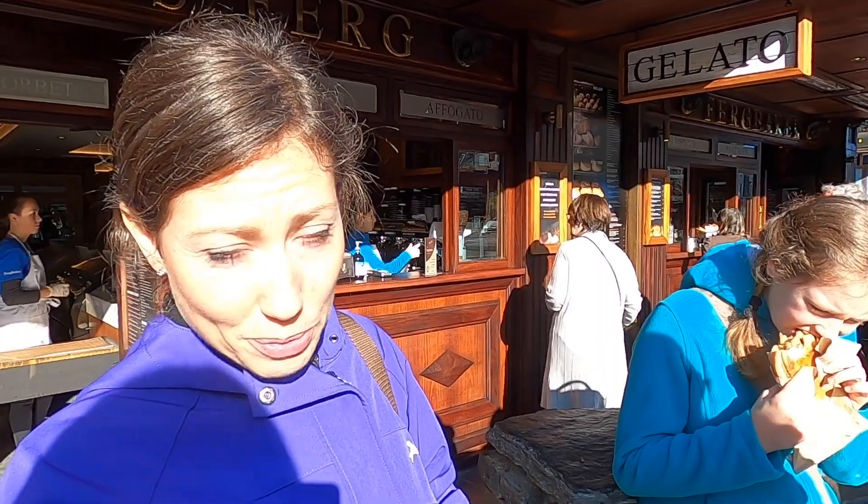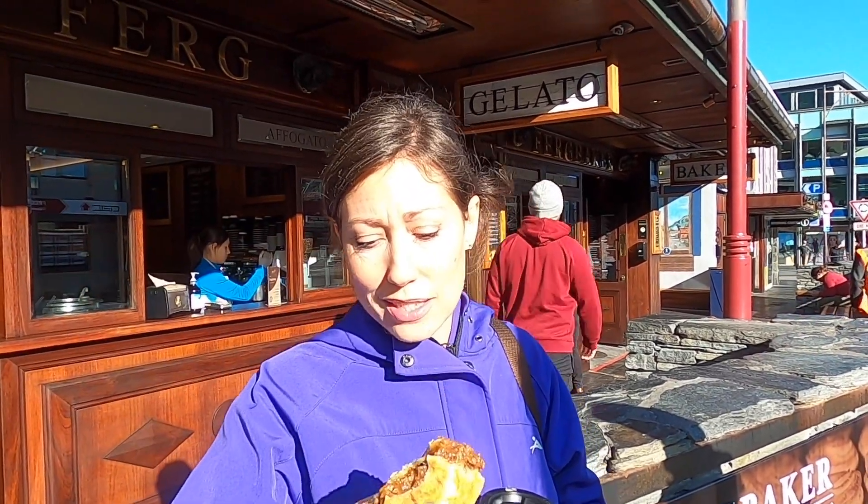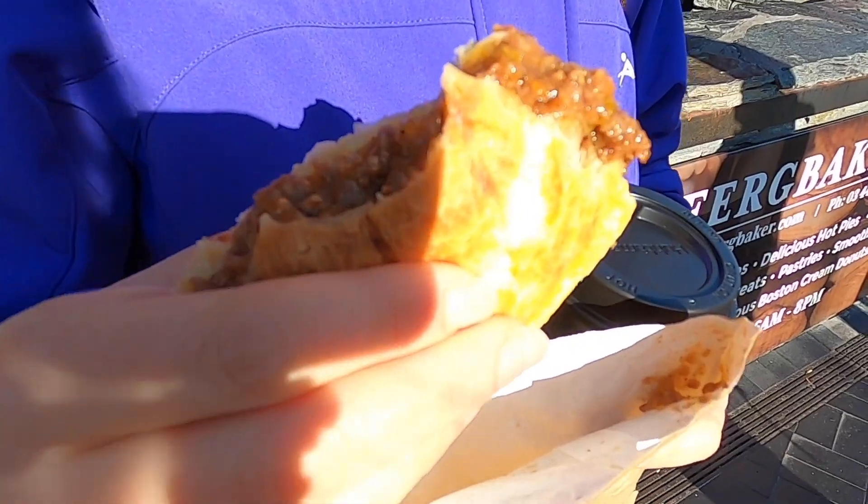This Ferg Burger place has Ferg Burger, Ferg Bakery - basically Ferg everything. It's super well known. Apparently there are lineups sometimes just to get your burgers, they're that good. We haven't tried the burgers yet, but we've tried these - they're like little meat pies and they are delicious.